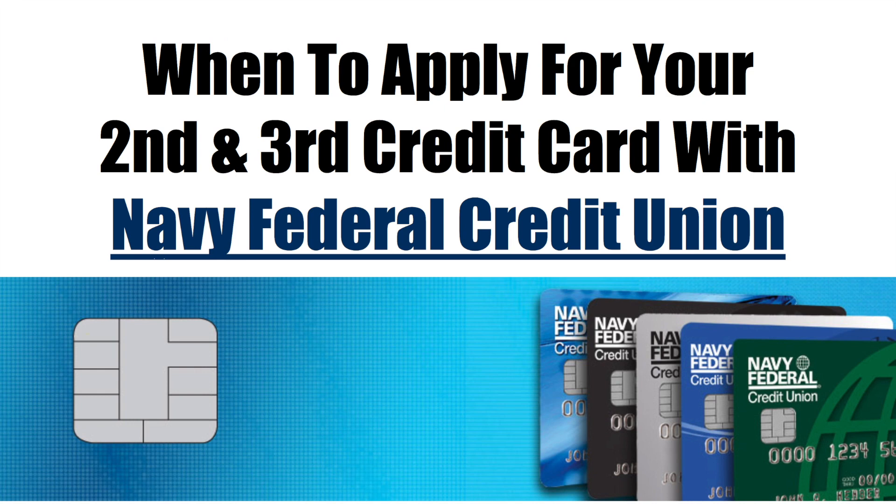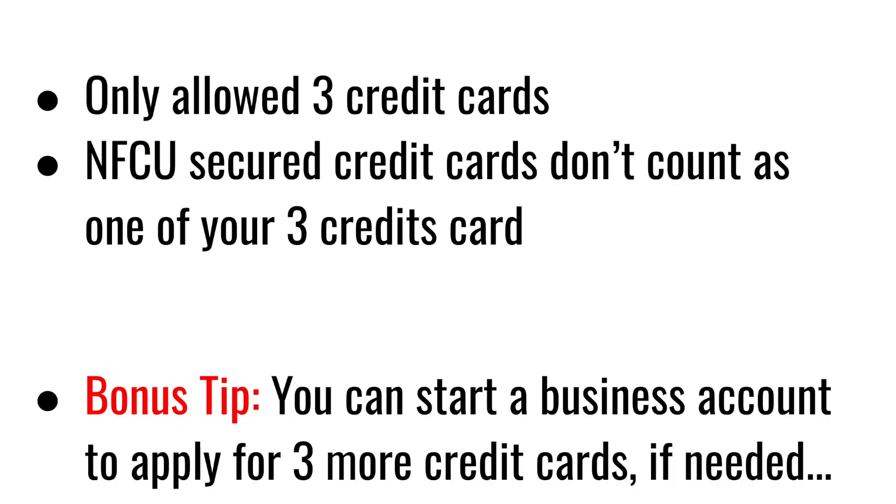So if you already have a credit card with Navy Federal and you're looking to apply for another one, then you're in the right place. I will give you good details on how to apply. With Navy Federal Credit Union, you are only allowed three credit cards with your personal account.